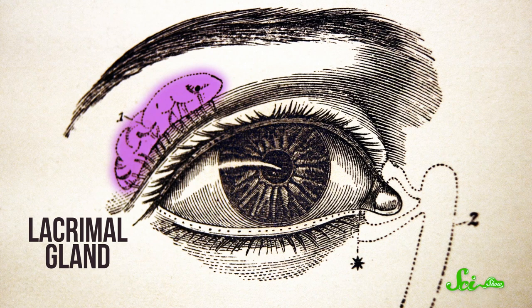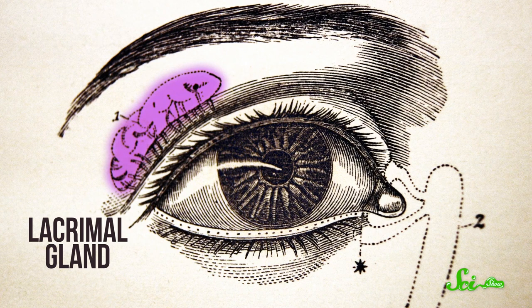The scientists started by collecting stem cells from the tear glands of mice and from human participants, and then they grew them with some chemicals known to be involved in eye development. Once they had organoids to work with, the next challenge was getting them to cry.